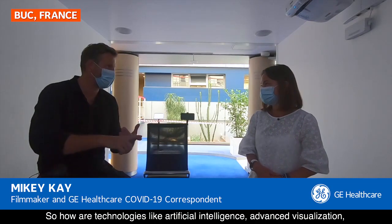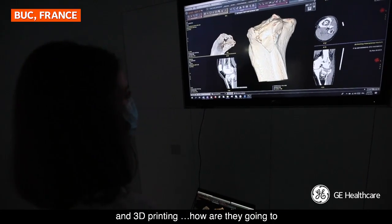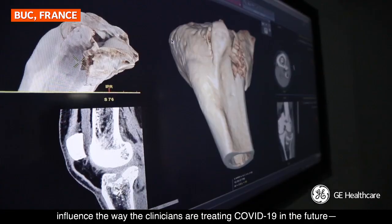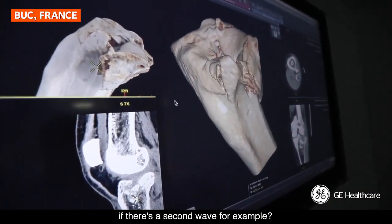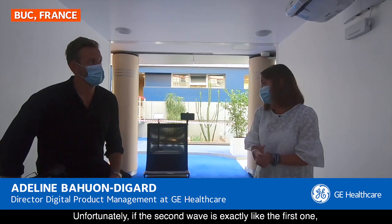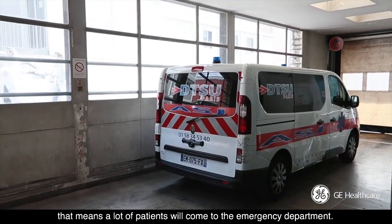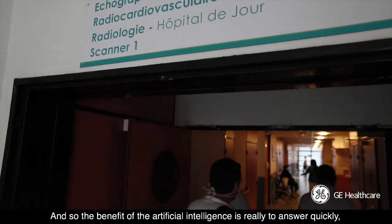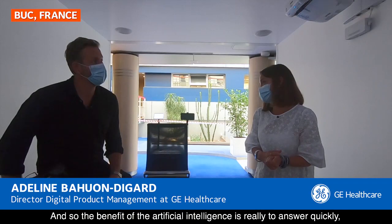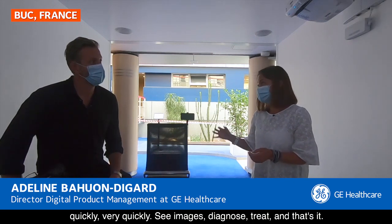So how are technologies like artificial intelligence, advanced visualization and 3D printing going to influence the way that clinicians are treating COVID-19 in the future — if there's a second wave, for example? Unfortunately, if the second wave is exactly like the first one, that means a lot of patients will come to the emergency department. And so the benefit of artificial intelligence is really to answer quickly — see images, diagnose, treat, and that sort.